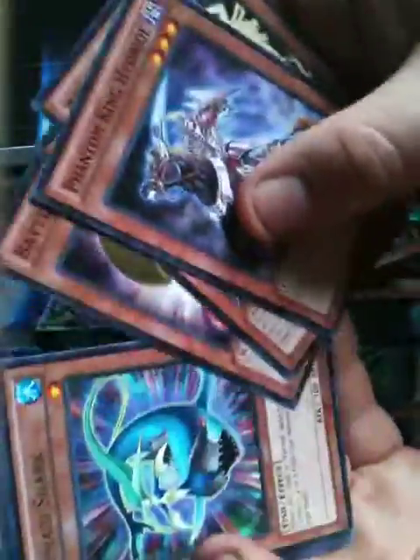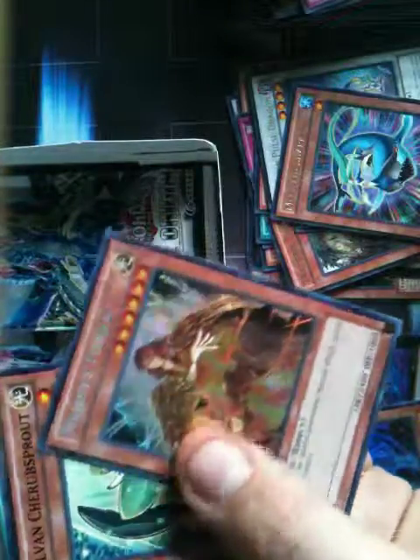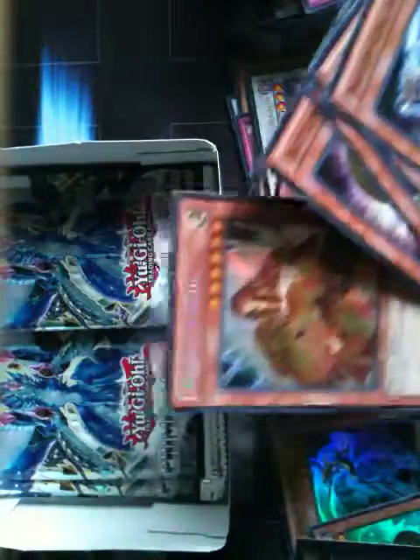Why is that one backwards? Wow! Nice! Cannot be special summoned — monsters' effects cannot be activated. Oh baby! I should be saying that.